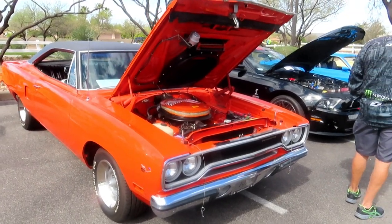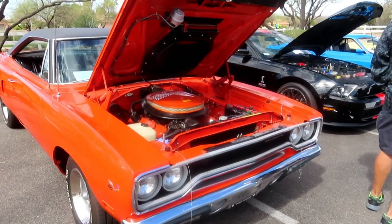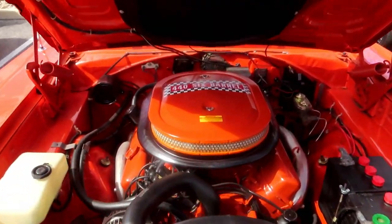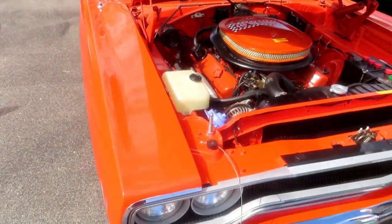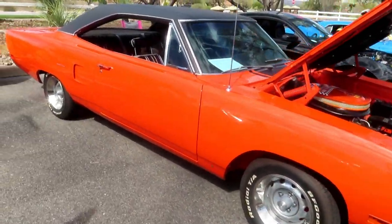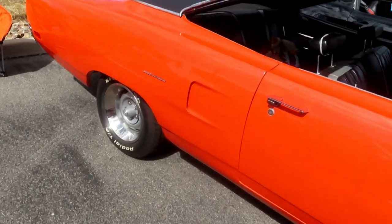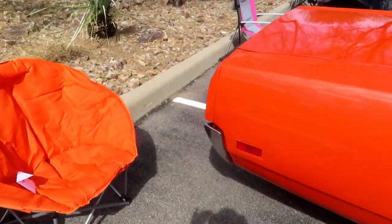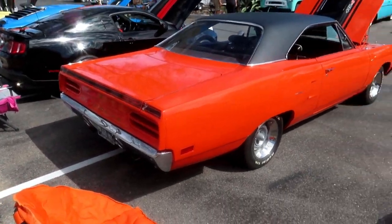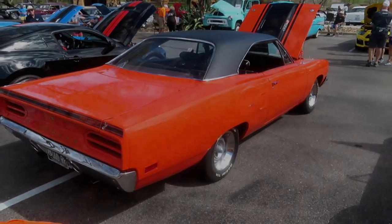Now we have a 1970 Plymouth Roadrunner. Super clean under the hood, and a very, very beautiful car. Absolutely gorgeous.